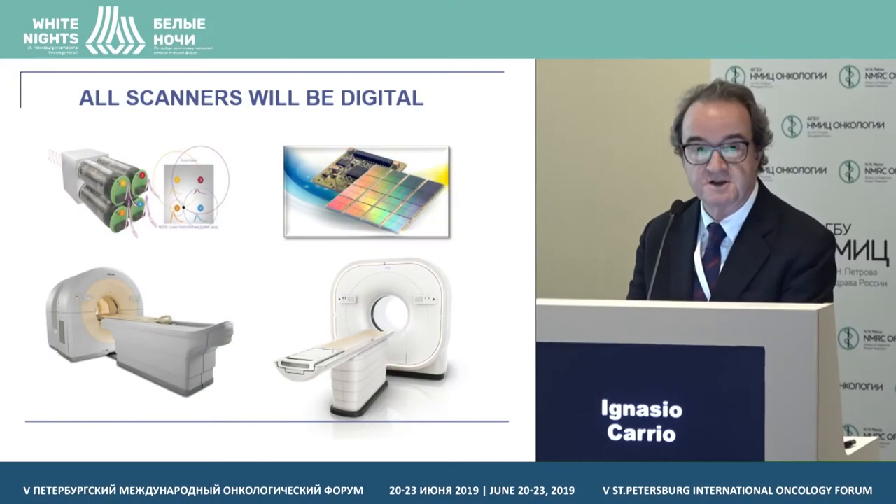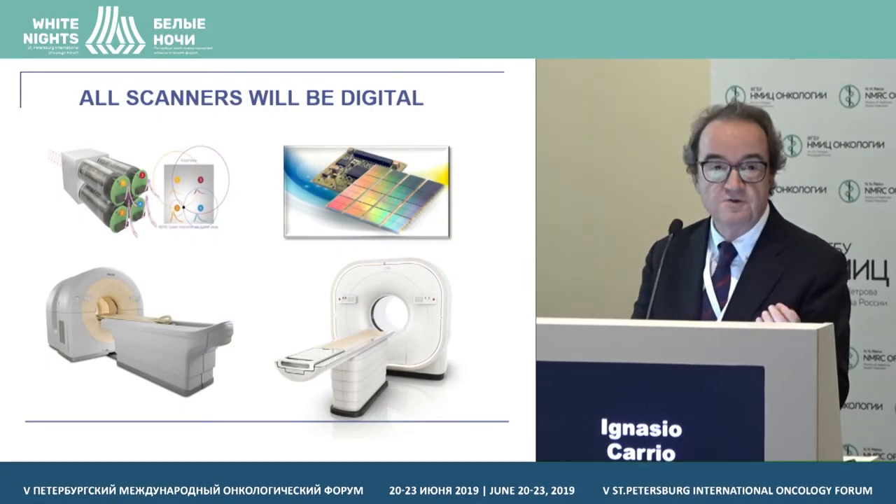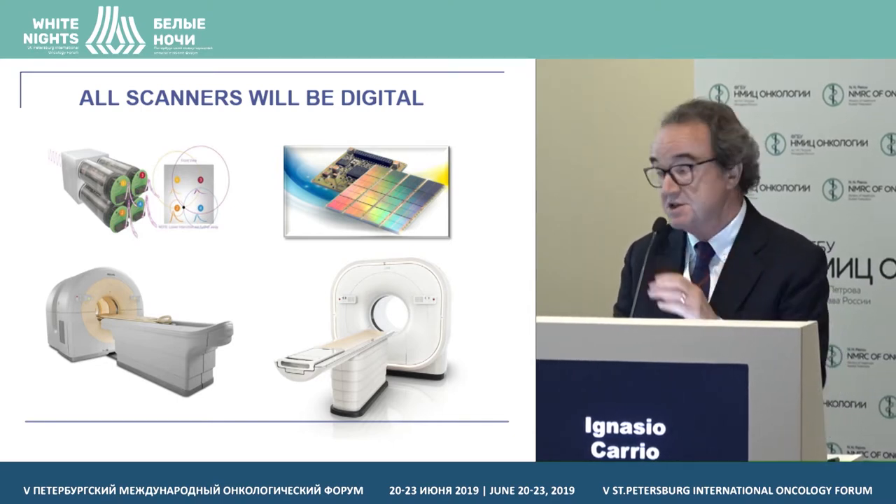Let me thank the organizers for giving me the opportunity to be here today and to share with you our experience of one year with a digital PET/CT system.